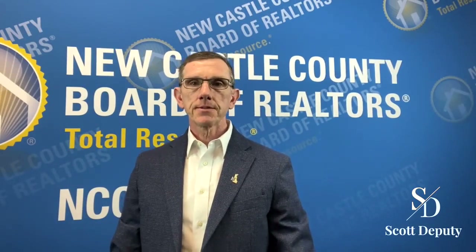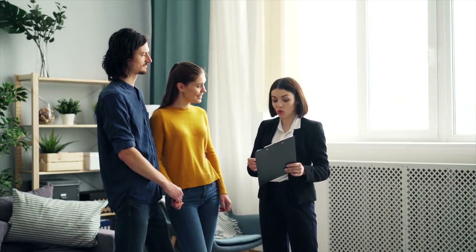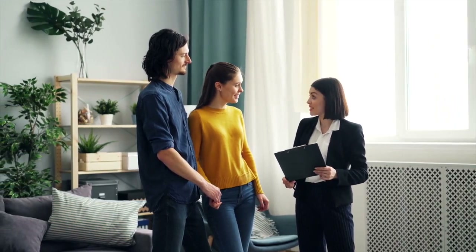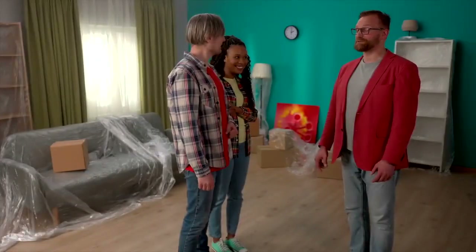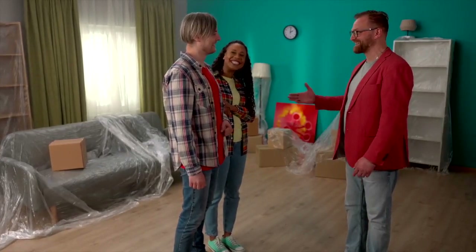For a buyer client, that means having an intake process where you have a buyer questionnaire, where you do a buyer consultation and discuss the expectations and your ground rules for engagement — which includes: do you work in the evenings after dark, do you work on weekends. You have an opportunity to articulate your value proposition as well as set expectations with your new prospective clients so that they understand what to expect as they go through the process with you.